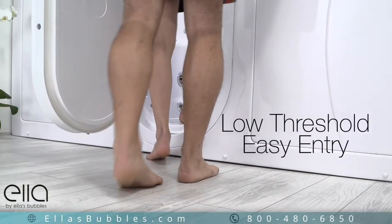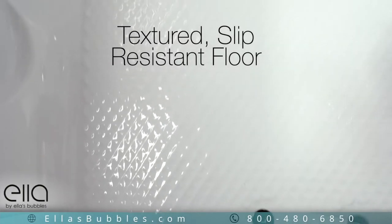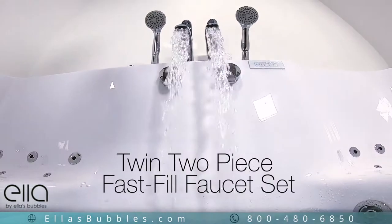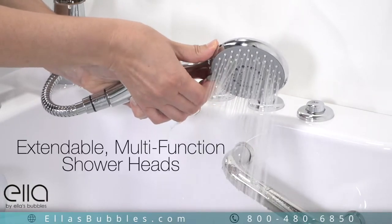As with all of Ella walk-in tubs, this features an easy entry, low threshold, and a textured slip-resistant floor. A uniquely designed twin two-piece fast-fill faucet set fills your tub quickly and comes equipped with dual, extendable, multifunction shower heads.